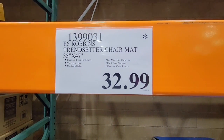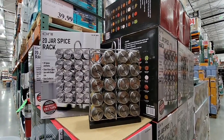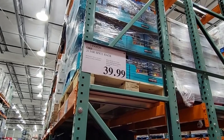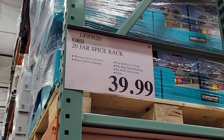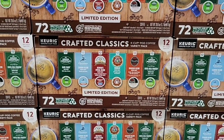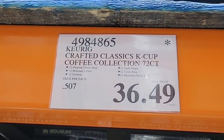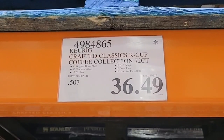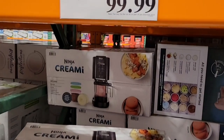The 20-jar spice rack was a hot item recently. All you have to do is let them know and they'll replenish the spices for five years. Crafted Classics comes out this time of year but it's running out — if you don't get it this year you'll have to wait until next year, at $36.49 for 72 of them.